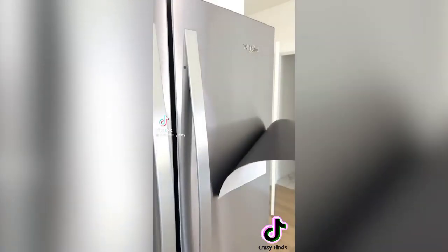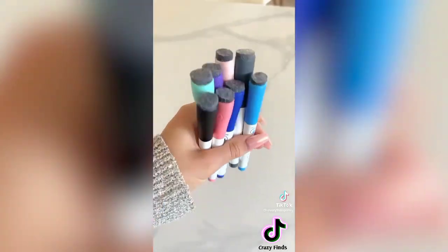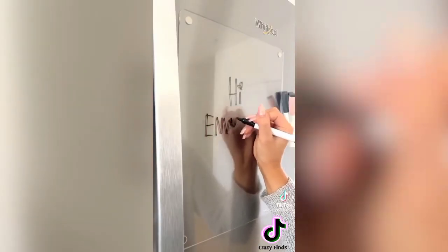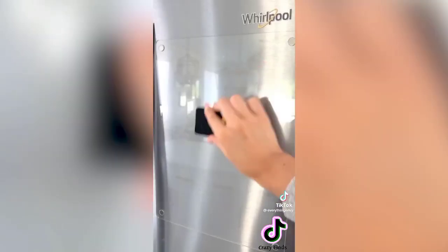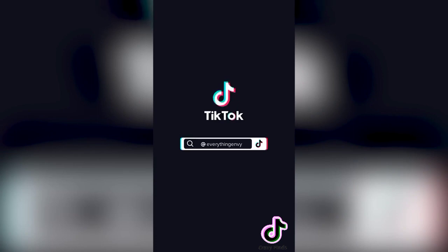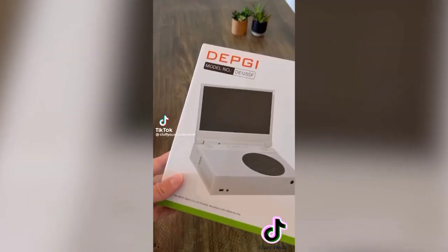We are definitely those people that have dry erase boards on our fridge for taking notes and making lists, but we've never loved the look of the white tacky design. So we found this clear acrylic dry erase board — it does come with its own pens, but we decided to upgrade to some new ones. It comes with two accessories including a large eraser and buffer.